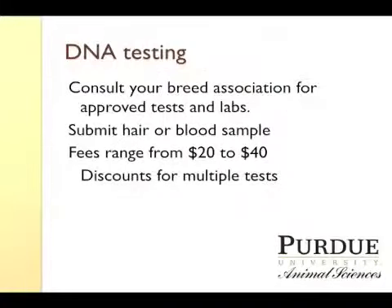So after you produce those offspring, what you would then need to do is a DNA test, assuming the test is available for the traits that you're concerned with. First, you should consult with your breed association for the list of approved tests and approved laboratories that can perform that test. You would submit either a hair or a blood sample in most situations. The fees for doing these tests range from about $20 to $40, depending on the test and whether you're doing multiple tests. If you're doing large numbers of animals, you can actually get deeper discounts than the $20 to $40 range.